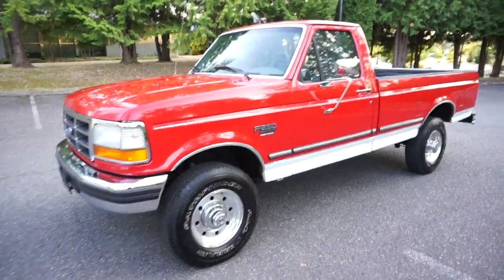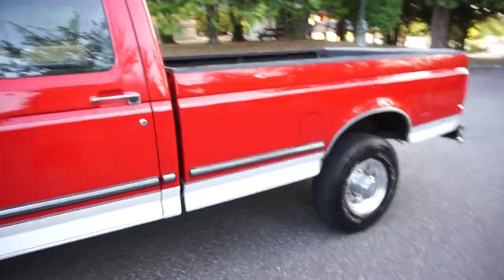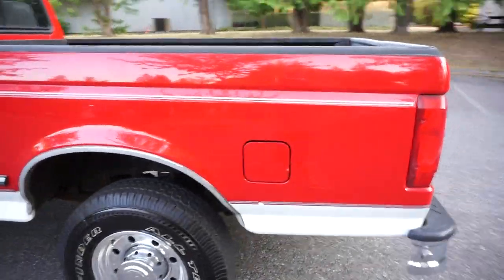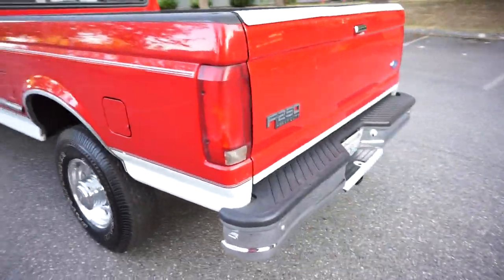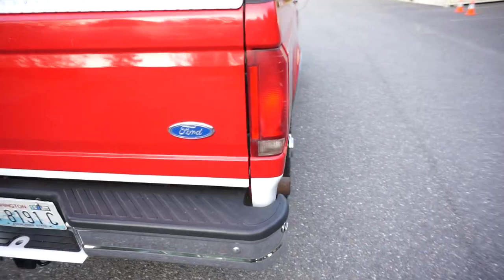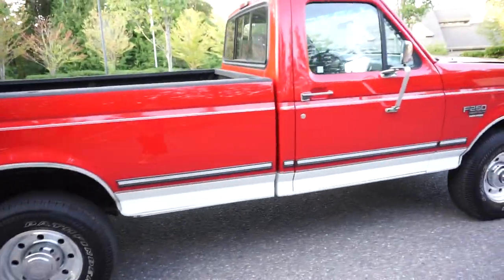Here at No Reserve we have our super hard to find 1997 Ford F-250. It's a 4x4 and it's the heavy duty option, the HD. It's got the 7.3 liter Power Stroke turbo diesel, automatic transmission, and a full XLT package. It's got the automatic hubs and manual shift transfer case.